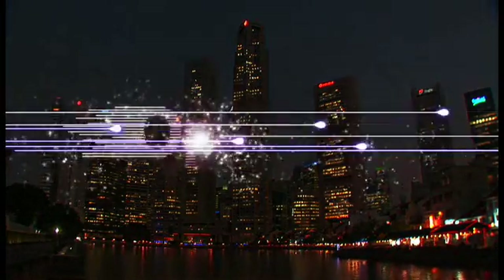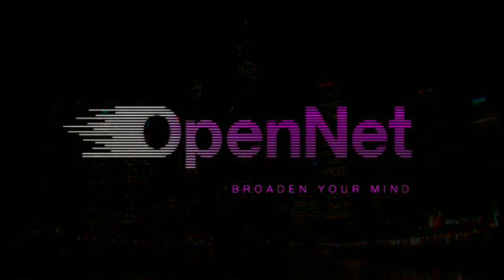OpenNet — bringing Singapore's next-generation broadband network closer to you.